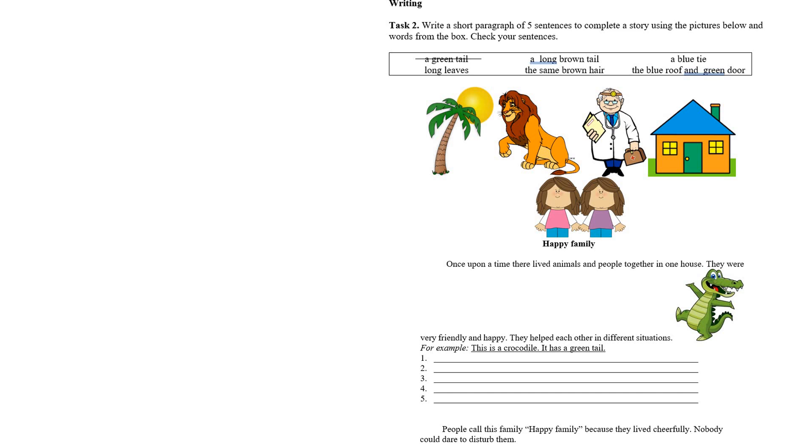Бізде бірінші суретте пальма көріп тұрмыз, екінші суретте арыстан, үшінші дәрігер, төртінші үй, бесінші қыздар. 'Happy family' деген қысқа мәтін берілген. Once upon a time, they lived animals and people together in one house. Күндердің бір күнінде жануарлар және адамдар бір үйде тұрды. They were very friendly and happy — олар өте достастық және бақытты еді.